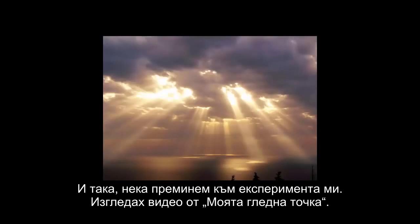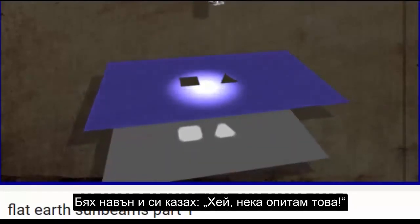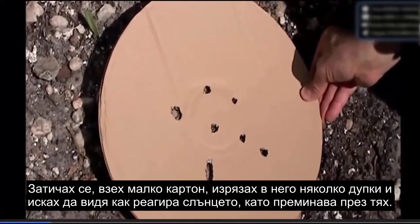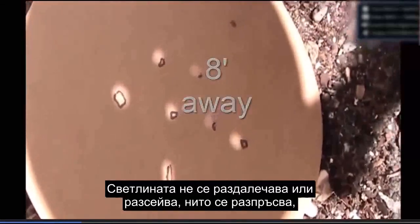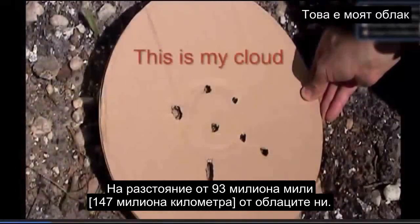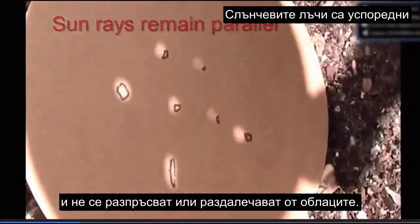So let's get to my experiment. I watched a video and was inspired to try it myself. I grabbed some cardboard, cut some holes in it, and wanted to see how the sun reacts coming through. Here I am raising it high over my head, about eight feet away. The light doesn't diverge or spread out — it doesn't splay out like we see crepuscular rays. This sun is far away, just like in the heliocentric model where the sun is 93 million miles away from our clouds. But we see the sun rays splaying out from the clouds as though it were a close sun. You can see when the source is far away, the light beams are parallel and they don't splay out or diverge.